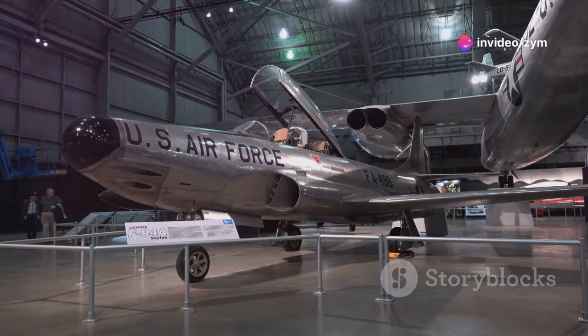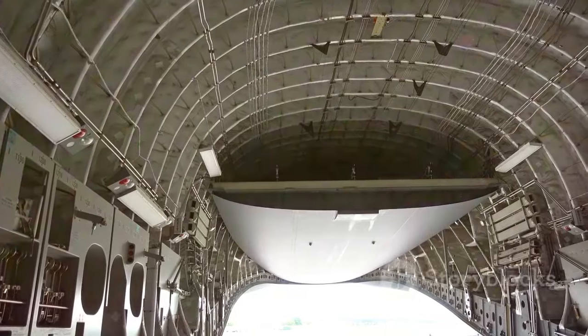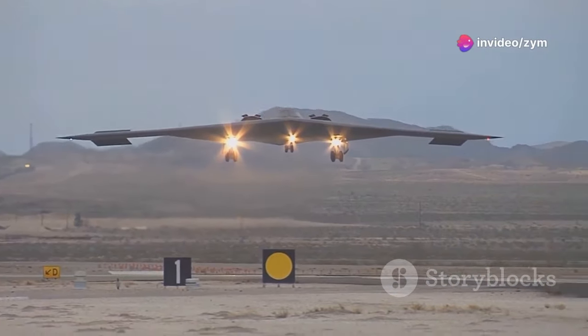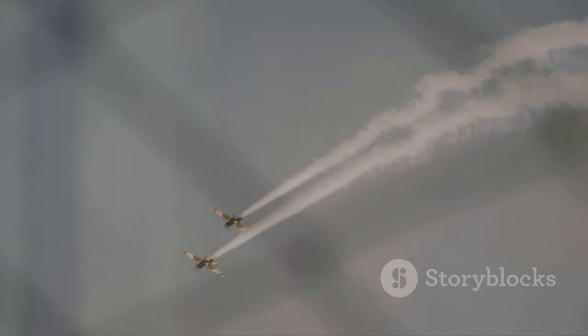Enter the McDonnell XF-85 Goblin, a truly bizarre solution to a complex problem. Conceived as a parasite fighter, the Goblin was a miniature jet designed to be carried within the bomb bay of the B-36. Imagine this tiny, almost comical-looking fighter, dwarfed by its mothership, ready to launch at a moment's notice to defend the bomber from enemy attacks. Devoid of traditional landing gear, the Goblin was designed to dock with the bomber in mid-air using a trapeze-like mechanism — a maneuver as audacious as it was dangerous.